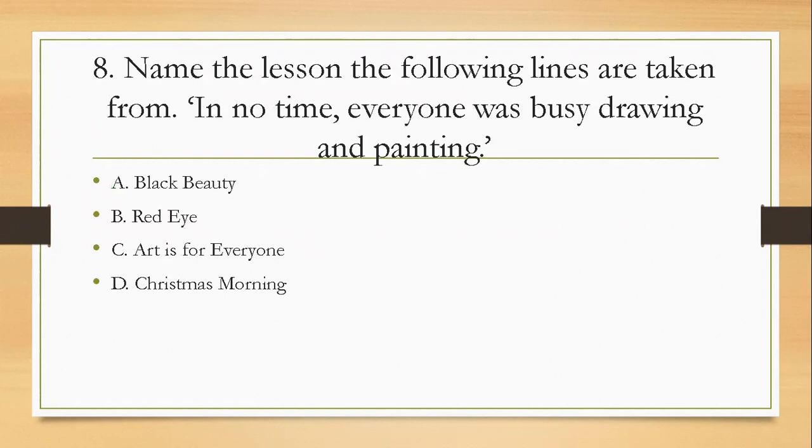Question eight: name the lesson the following lines are taken from — 'In no time everyone was busy drawing and painting.' A, Black Beauty; B, Red Eye; C, Art is for Everyone; D, Christmas Morning. This is really easy — the answer is C, Art is for Everyone.